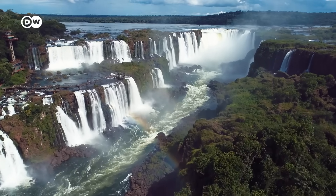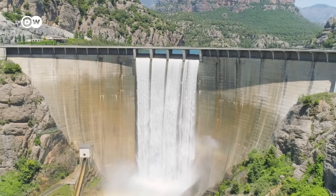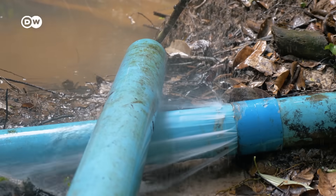Water is the greatest moving mass on earth with huge energy potential. Hydropower is a cornerstone of low-carbon energy generation, but dams have become bigger and more controversial. Yet the water pressure in our pipes goes mostly untapped.